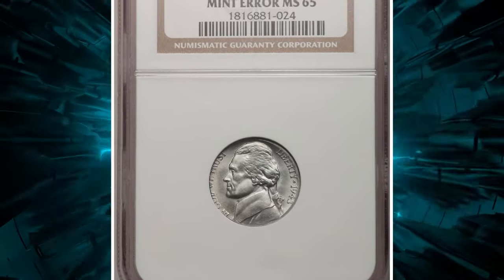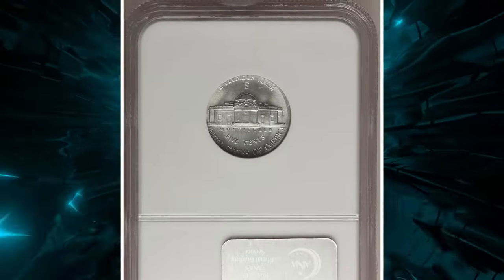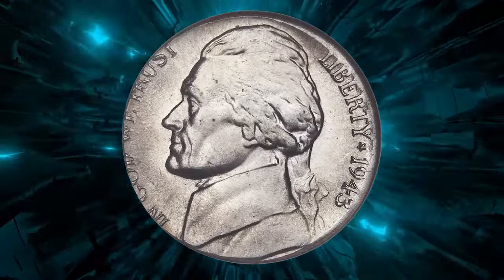This is a 1943 Jefferson nickel struck on a type 1 steel cent planchet, graded in Mint State 65 by NGC.